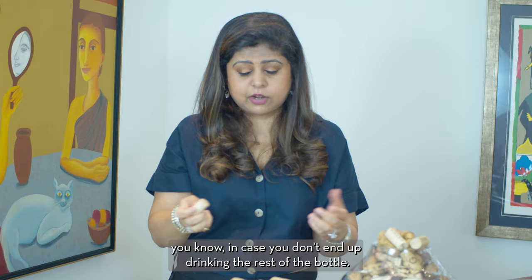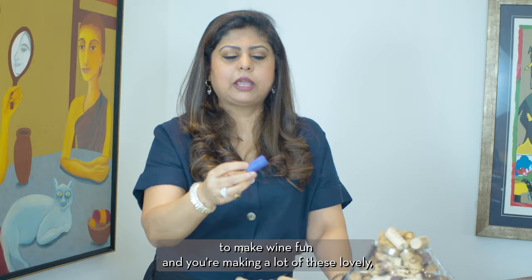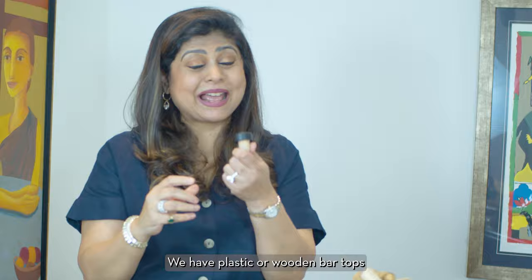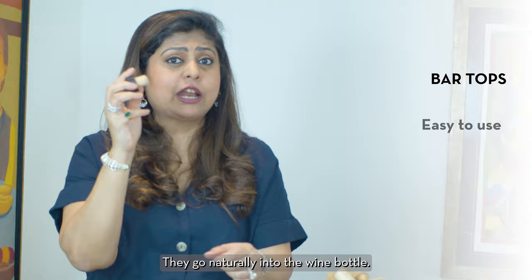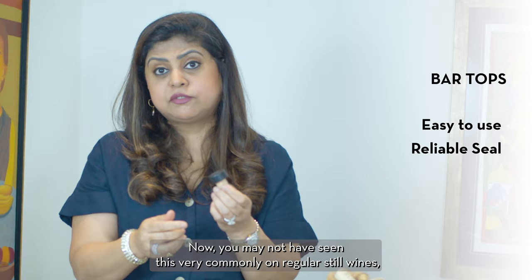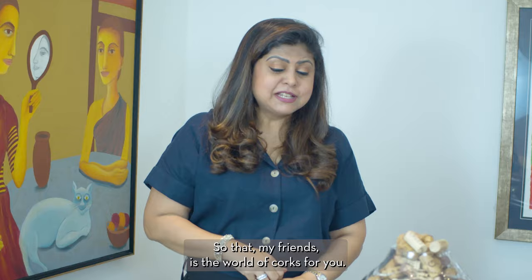On a more positive note, plastic corks come in all these attractive colors, which is fun for cheerful everyday drinking wines where you can be innovative. After synthetic corks, we have plastic or wooden bar tops. Bar tops are incredibly versatile and super easy to use — you don't need a corkscrew. They go naturally into the wine bottle, come out easily, and go back in, providing a fairly reliable seal. You'll commonly see bar tops on bottles of port, for example.